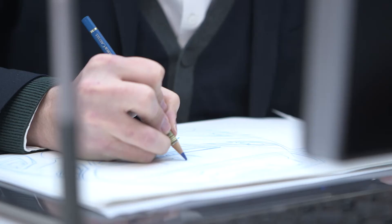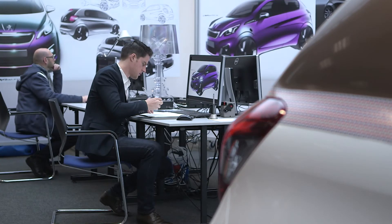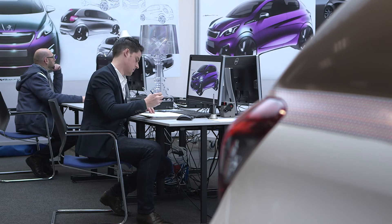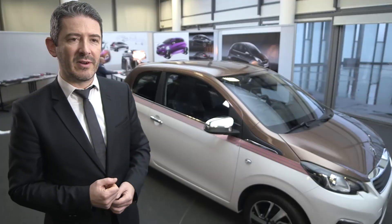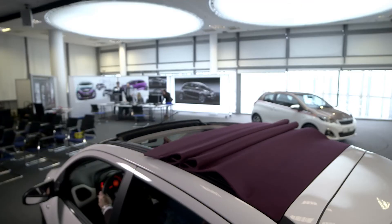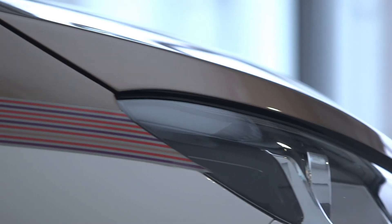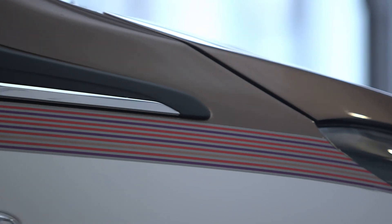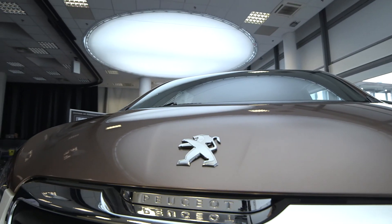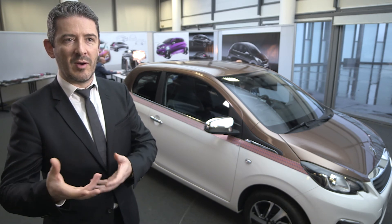It's about creating a product that people are going to love and buy because it's the right product for them. What's important about this car for the Peugeot brand is that we are present in the very small hatchback segment, but with a car that raises quality standards and gives a level of perceived technology that's quite amazing for this segment. For us, it raises the brand a notch.